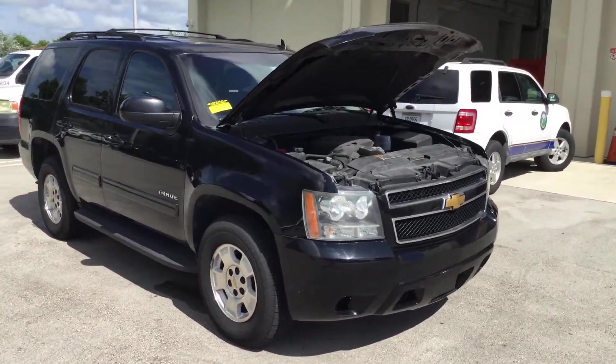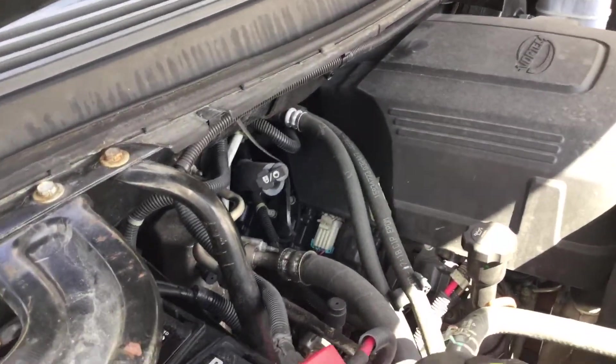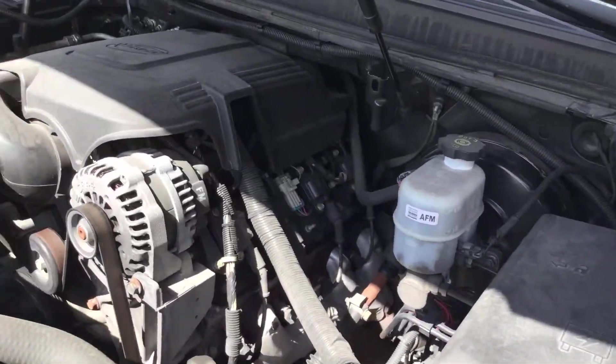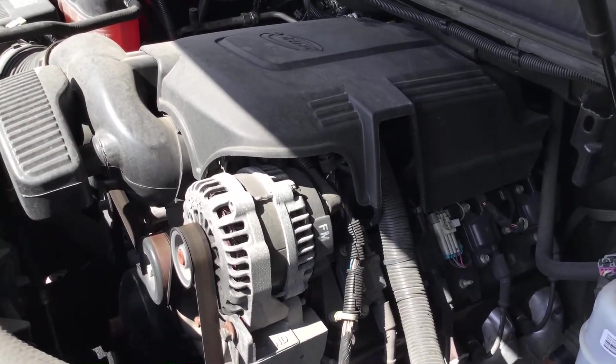It's got a 5.3 liter V8 with 132,000 miles. Motor sounds good. It's been running for about 45 minutes and has not overheated. It idles smooth, revs up nice, the automatic transmission engages, and both front and rear AC blow cold.